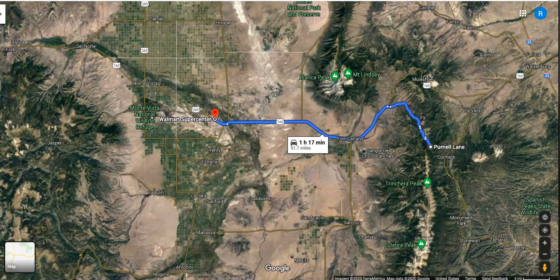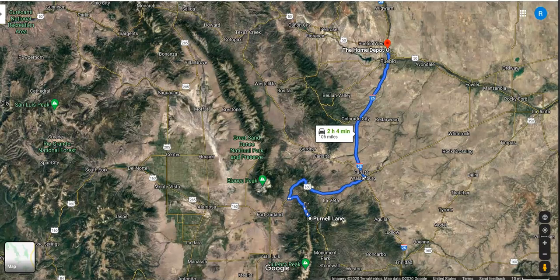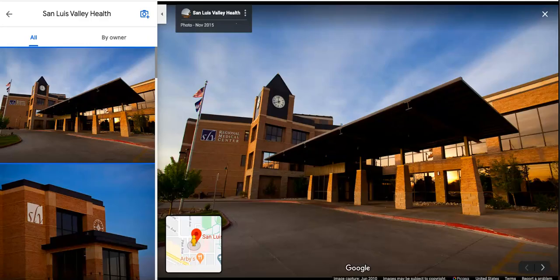As far as shopping goes, Alamosa has many more options if you want to drive a little bit further — it has a Walmart Supercenter and Alamosa Building Supply. If you need a Home Depot to pick up a lot of construction materials all at once, the closest one is up in Pueblo, Colorado, about two hours away. There's also a really nice hospital in Alamosa called San Luis Valley Health — a nice big regional medical center where you should be able to take care of all your healthcare needs.